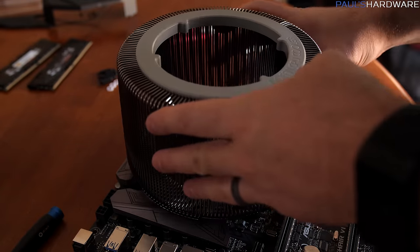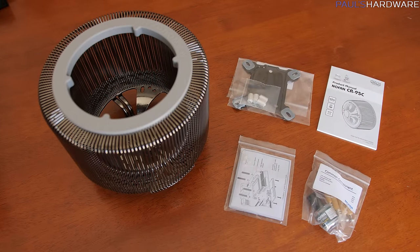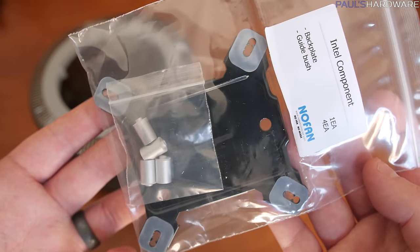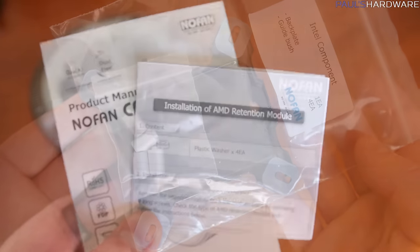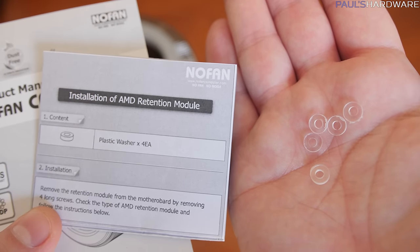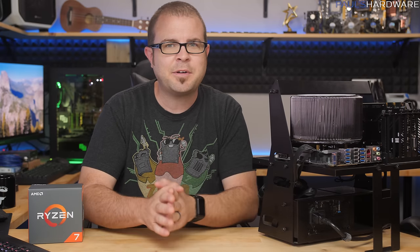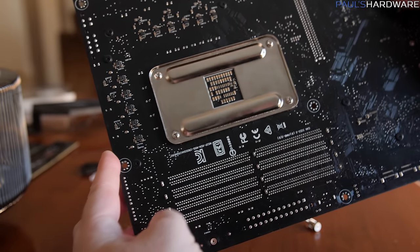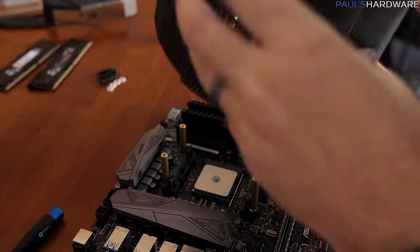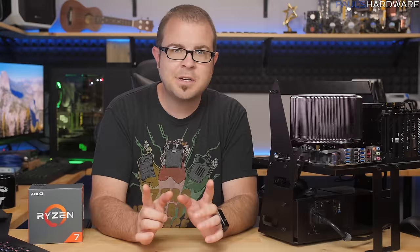Next, I swapped out the H100i V2 and installed the NoFan CR95C. Along with the cooler itself, you get a mounting kit with hardware for AMD platforms up to AM3+, and Intel platforms up to LGA 1150, which also works with LGA 1151. The documentation was clear and concise, and they did include an extra set of spacers specifically for AM3 mounts. I also had to scrounge up the AM3 mounting kit from my 990FX board. Fortunately, once the brackets and posts are installed, it's easy to drop the cooler straight down on top. The spring-loaded screws go in through the top and it all came together pretty easily, except for some clearance issues.